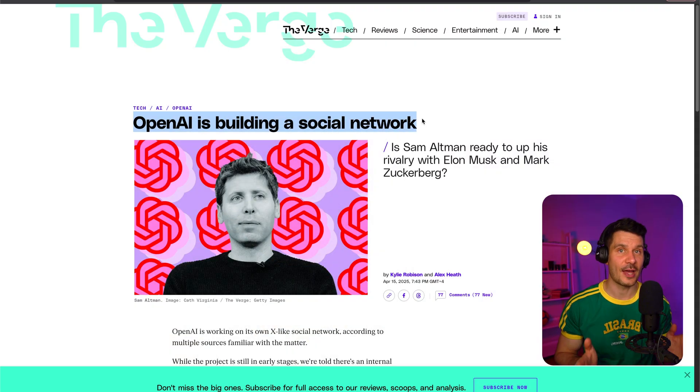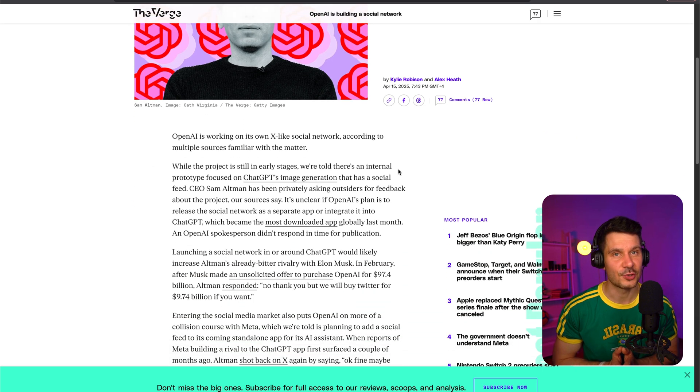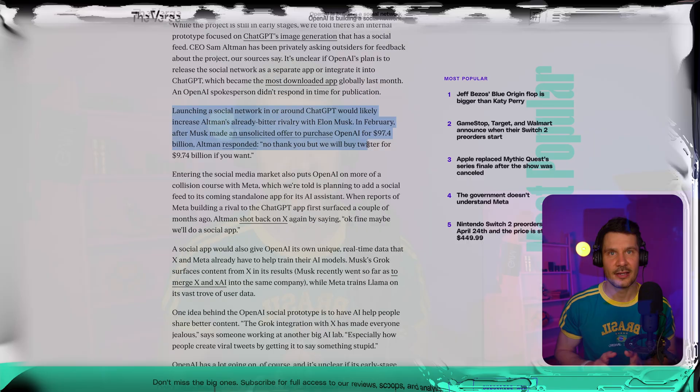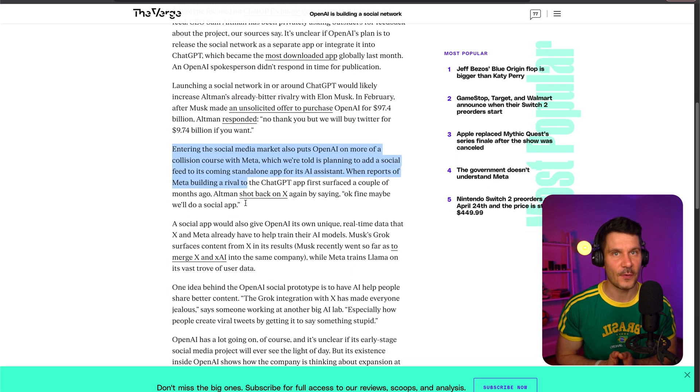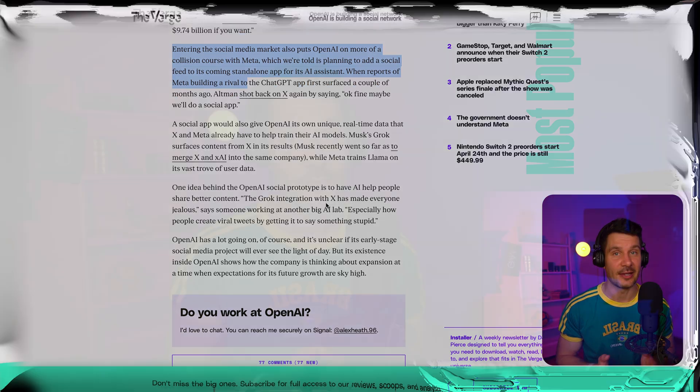According to reports, OpenAI is building its own social media network that could be similar to X, formerly known as Twitter. While still in early stages, there is reportedly an internal prototype focused on ChatGPT's image generation that includes a social feed. It's still unclear whether it will be launched as a standalone app or integrated inside the ChatGPT app. This move would put OpenAI in direct competition with Elon Musk's X and Meta's platforms, and could also provide OpenAI with access to real-time data to further train its AI models. OpenAI's CEO Sam Altman has reportedly been seeking feedback on this project privately.